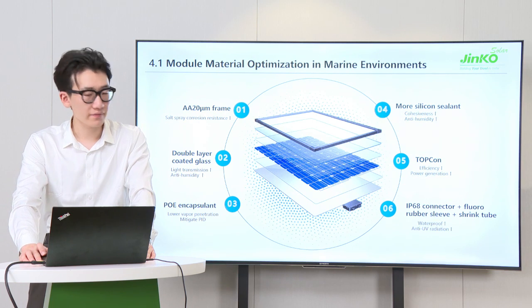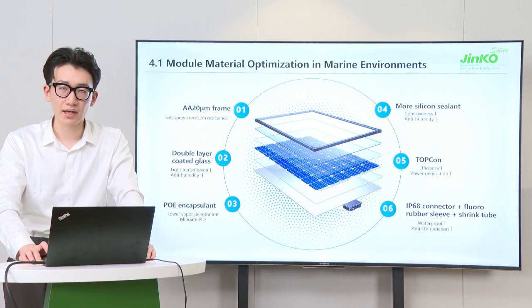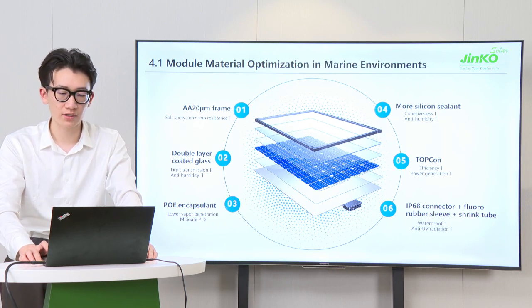For the marine environment, we have optimized module materials in many aspects, mainly in six points. The first point: applying anodized aluminum with 20 µm frame thickness compared with 10 µm of conventional modules. This helps to reduce saltwater and salt spray corrosion. The second point: apply double-layer coated glass. Compared to the single layer of conventional modules, this helps to ensure both higher light transmission and anti-humidity performance.